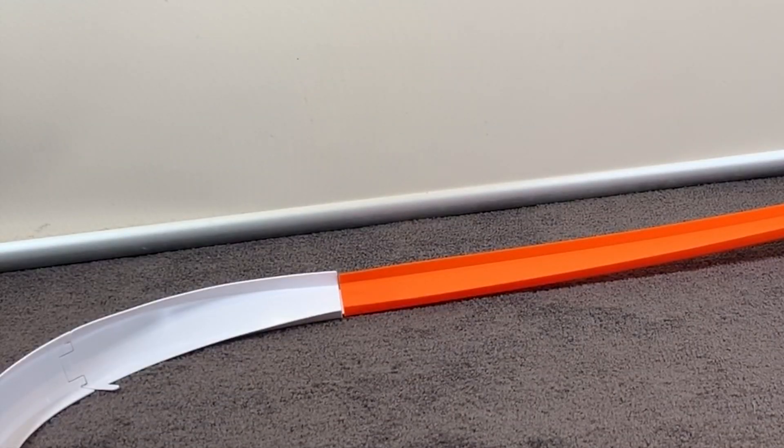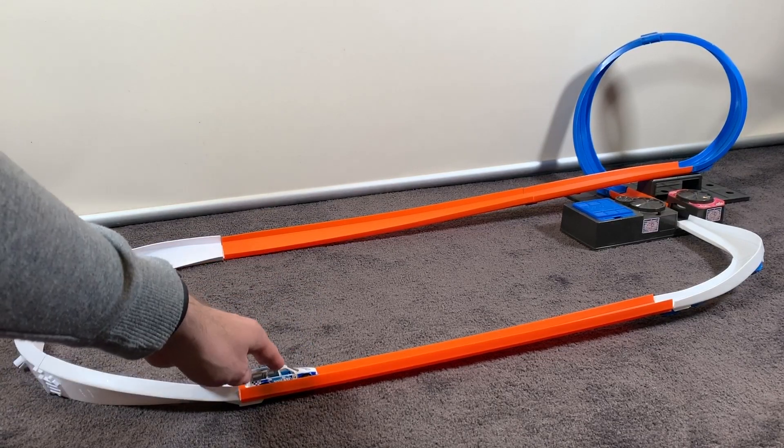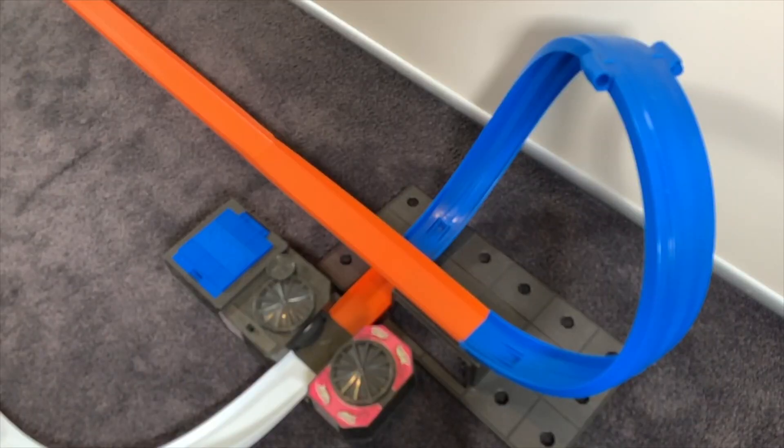Let's get this Volvo 850 Estate on the track and see how it performs. It's in the Race Day series, so it'll be nice to see it go really well. You can see into the booster, around the loop — not too bad, but it did catch on the curve. In the booster and around that loop here in slow motion, it's actually not too bad at all.